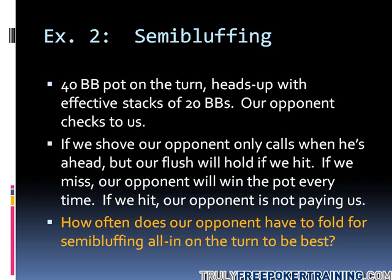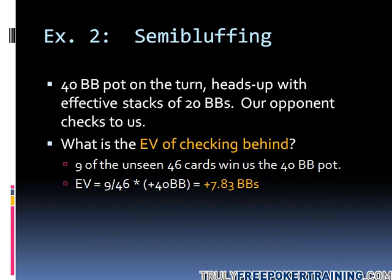The question is: how often does our opponent have to fold in order for a shove on the turn to be best? This is a noticeably more complicated situation than just facing a river shove — we've got a lot more moving parts — but it boils down to a simple question: how often does this guy have to get out of my way in order for a bet here to be a smart choice? The first question is: what is our expected value if we just check behind?